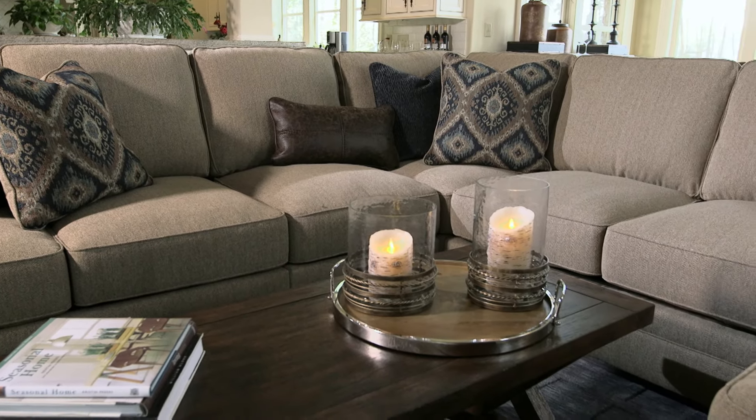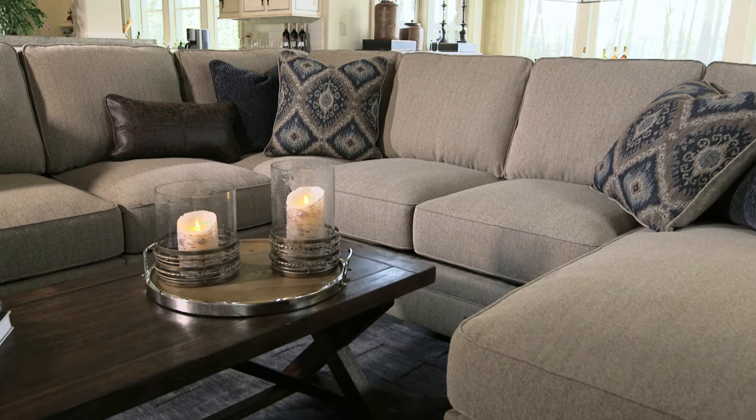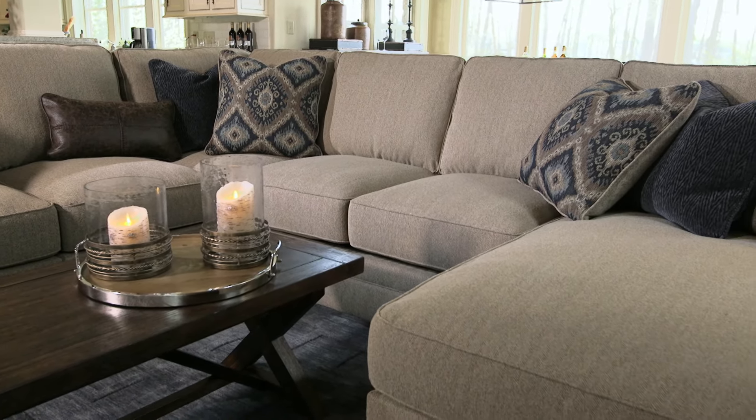Soft herringbone weave upholstery provides texture, durability, and scores through the roof on style. Find Amandine in our Heritage Road lifestyle.